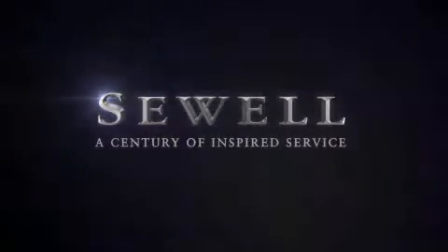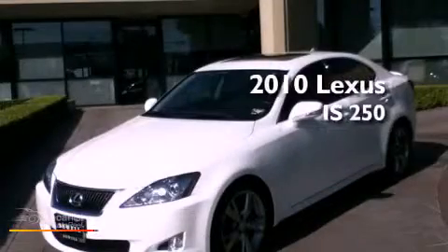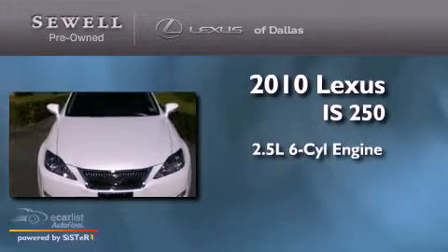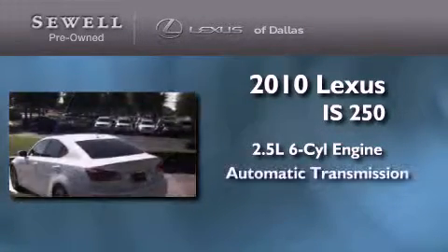Sewell, a century of inspired service. This is a certified pre-owned 2010 Lexus IS250. It features a 2.5-liter 6-cylinder engine and an automatic transmission.